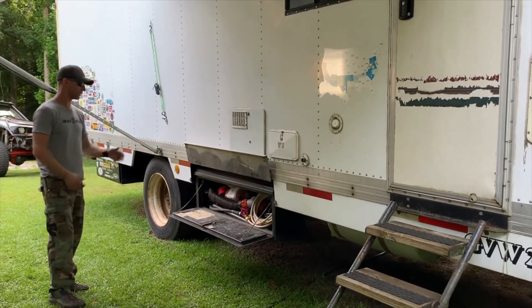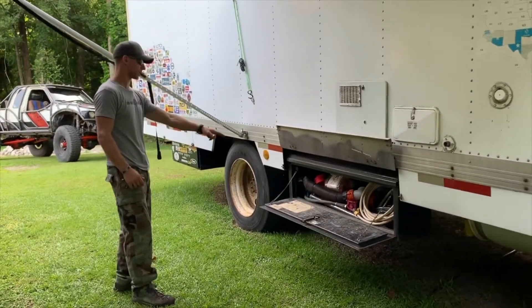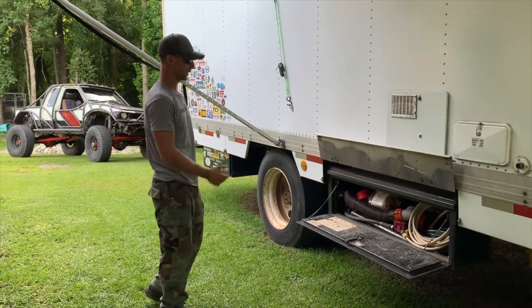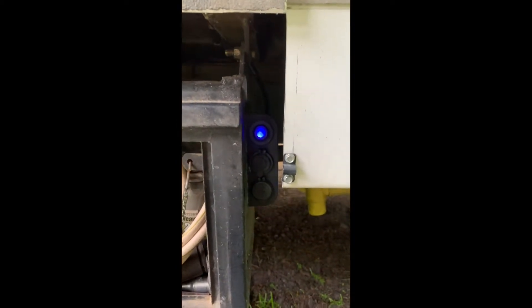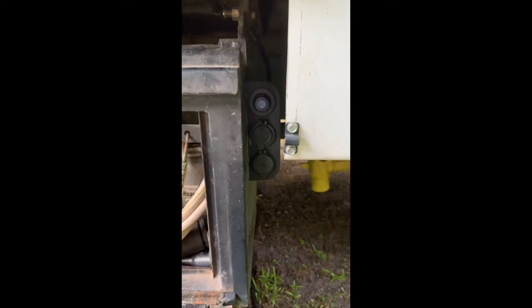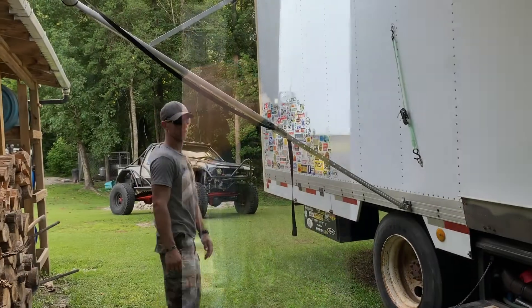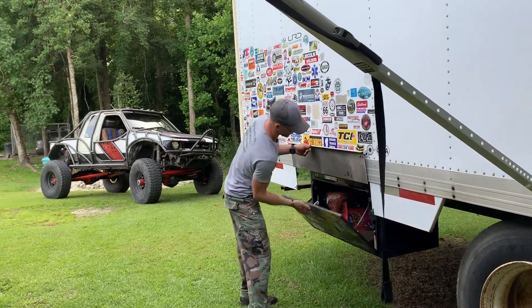Underside storage is very important. Here we have standard RV stuff and everything needed to change tires — a 20-ton jack, gear reduction socket set, and a drill-driven water pump to get water back into our fresh water tank. You can never have too many outlets. On the side of the tool box is an outlet for USB. We can plug in a power inverter here to run something outside if we need to without running the generator, as well as the ability to charge your phone via USB.